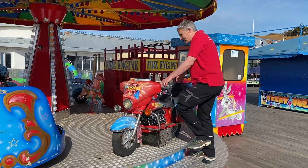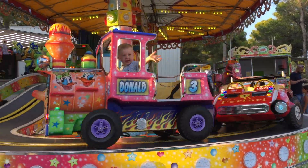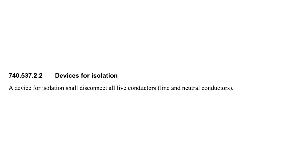The next example in Part 7 is temporary electrical installations for structures, amusement devices, and booths at fairgrounds, amusement parks, and circuses. Regulation 740.537.2.2 says that a device for isolation shall disconnect all live conductors — line and neutral conductors.